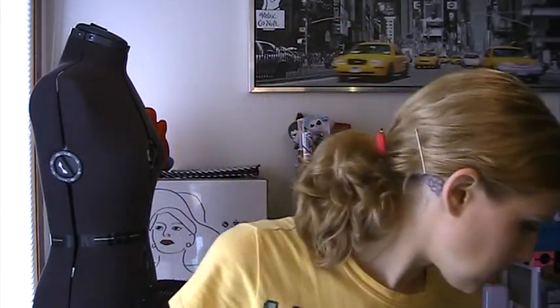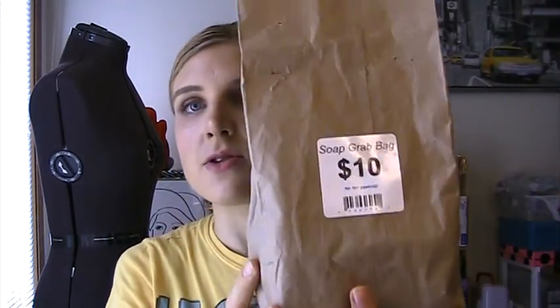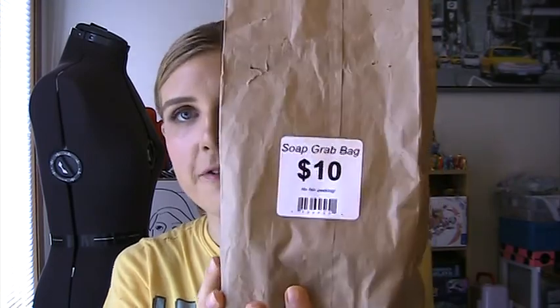I got a bunch of random stuff so I'm just going to start here. I picked up some soap. There is a little shop in my mall — it's just like a handmade soap and fragrance store. They actually sell the entire line of Demeter fragrance, which is really cool because they have really cool scents like paperback book, Hello Kitty, and really random ones like funeral home. And they have this grab bag of soap — for $10 you get four full-size bars of soap which normally sell for $5 each. That's a really good deal.